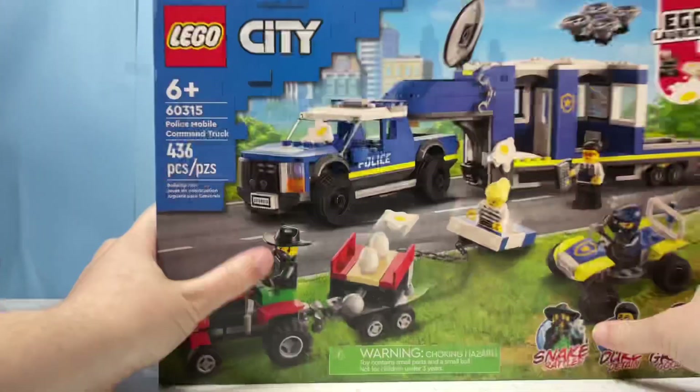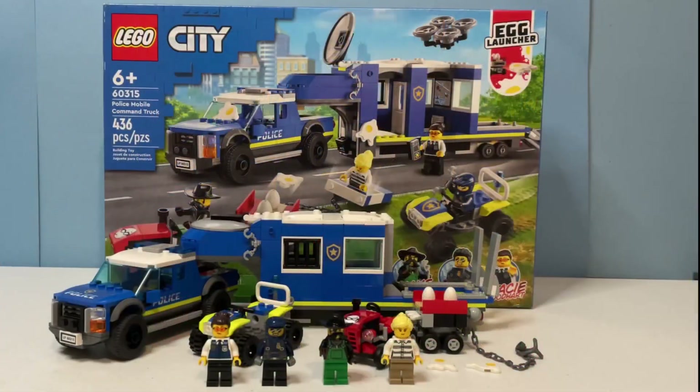Overall I'd say this is a pretty good City set. I do like the pickup truck the most, which is the main reason I bought this set. The trailer is okay — I do think the command post could have been a little bigger, as a command center should be more than just a small room. The police ATV is cool and I like the steering ability, as it adds more play features. The crooks' tractor feels really out of place — perhaps a second ATV or Snake Rattler's dirt bike could have been used instead. That's it for my review of the Police Mobile Command Truck. Let me know your thoughts in the comments below, thank you for watching, and don't forget to like, comment, and subscribe!